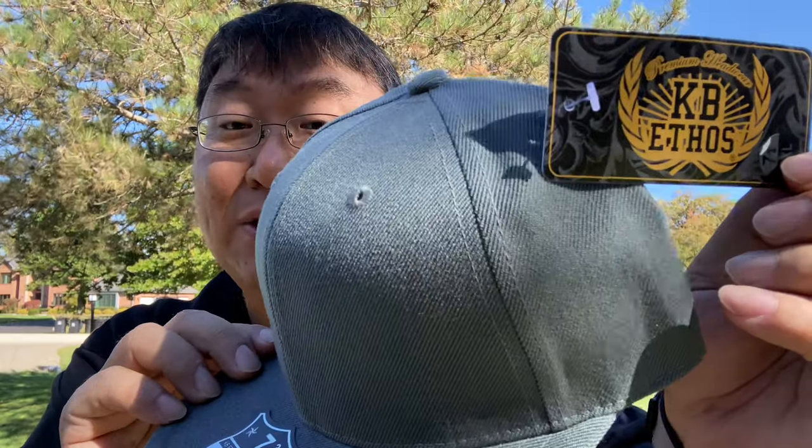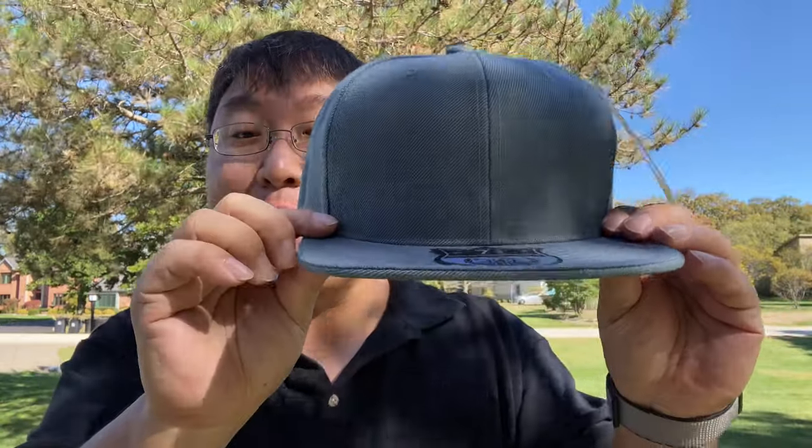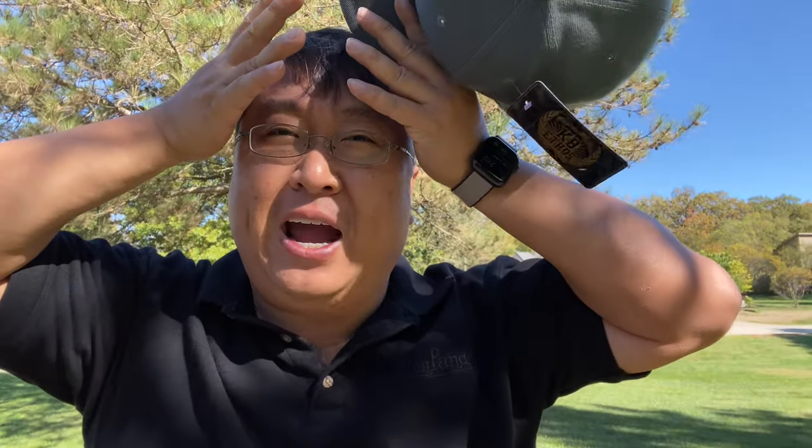The other thing about this KB Ethos hat is that it is a flat brim hat, which I actually really liked. Part of the reason is because when I was growing up, it'd be cool to curl the hat brims down around your head so you have like this little tunnel vision, like horse blinders. But the problem with my head is that the hats were already small, so curling them down was actually kind of stupid. But then I saw Jesse James wore flat brim hats and I was like, dude, that looks so much better. Why go with the flow when you can just be your own man? That's what I always say.